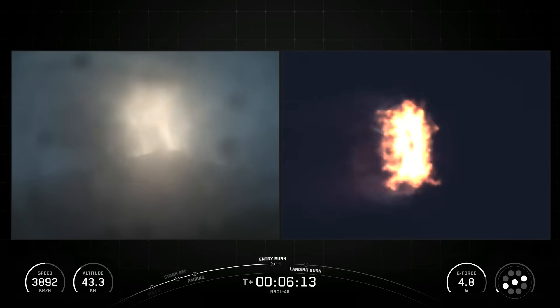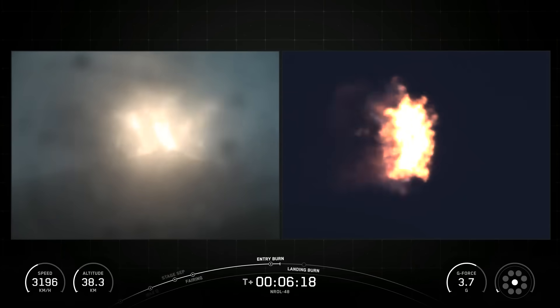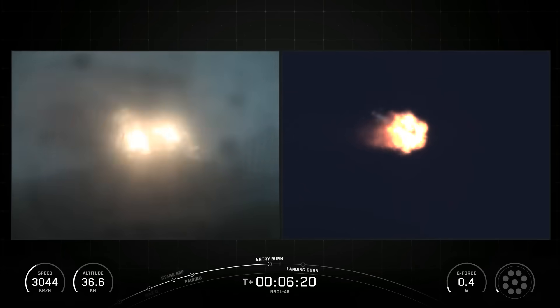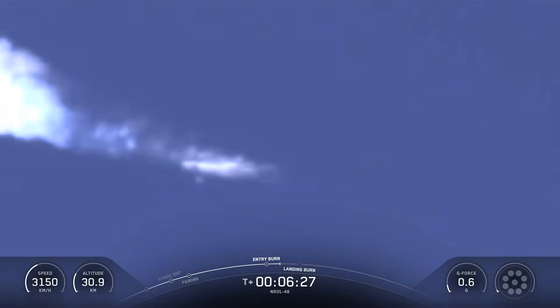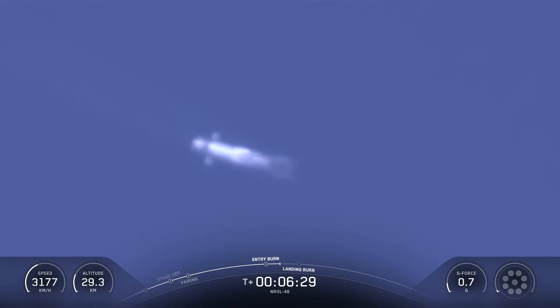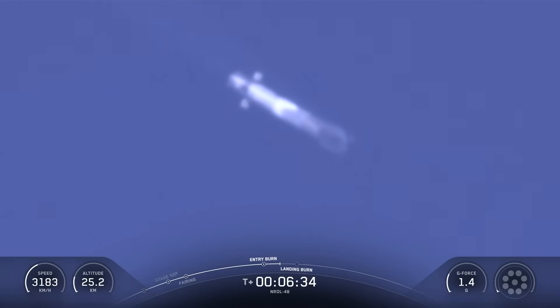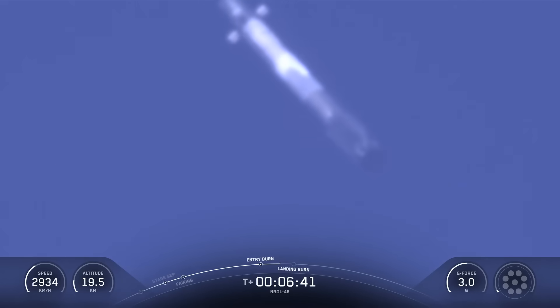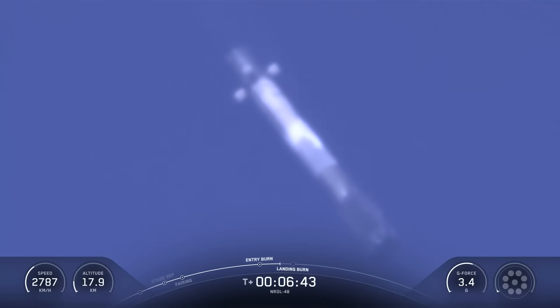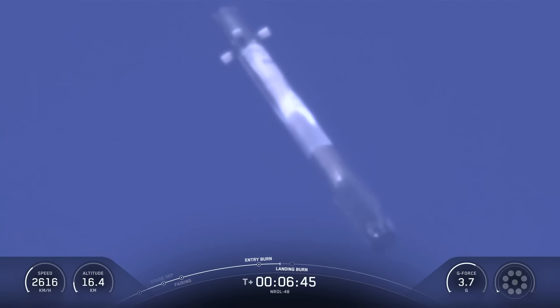The entry burn has begun for the first stage. This will last about 15 seconds, and again we are slowing the vehicle down in preparation for its final burn and landing. The entry burn has shut down on the first stage, and coming up next will be the landing burn in a little bit less than a minute from now. The Merlin engines on the Falcon first stage are optimized for sea level, and they each achieve around 190,000 pounds of thrust each during ascent and descent.